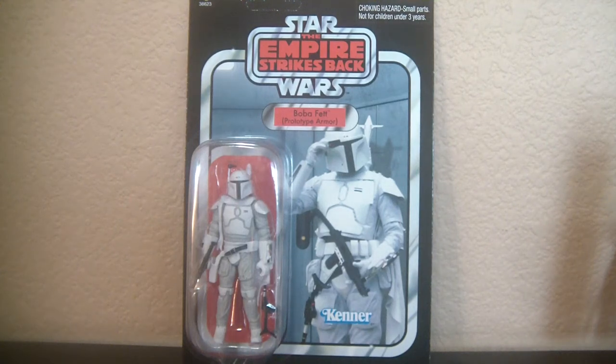Hey Star Wars Action Figure Collectors, this is DarthPhoenix619 coming at you. I went to the mail today thinking it's been a long time since I had remembered that I was supposed to get this Boba Fett prototype armor in the mail.